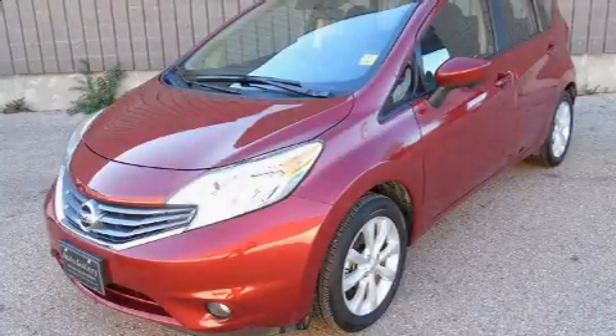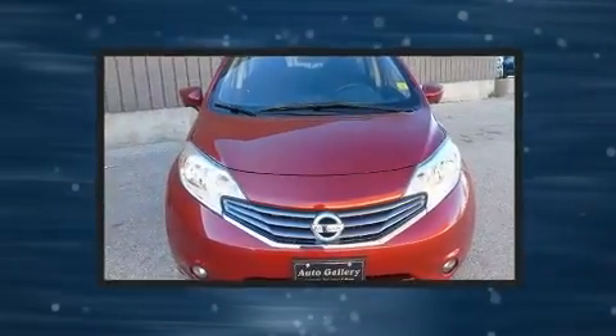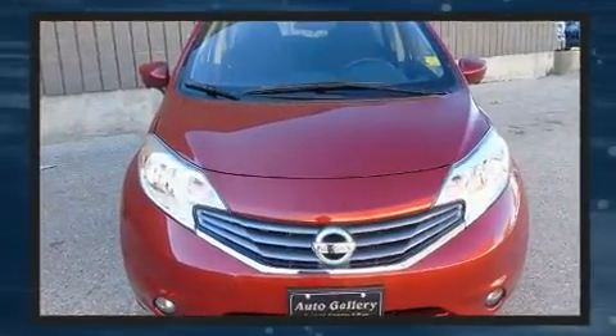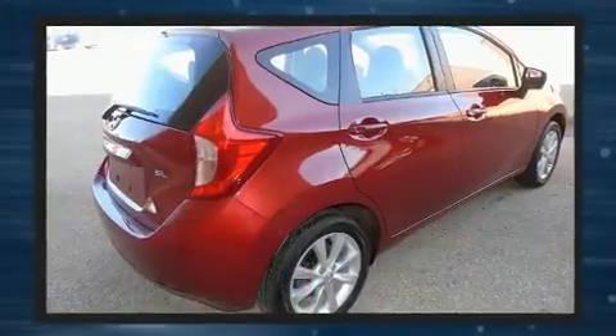Get excited about the 2016 Nissan Versa Note. This four-door, five-passenger hatchback has just over 15,000 kilometers. Smooth gear shifts are achieved thanks to the efficient four-cylinder engine, providing a spirited yet composed ride and drive.